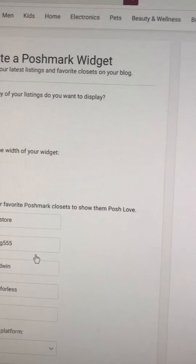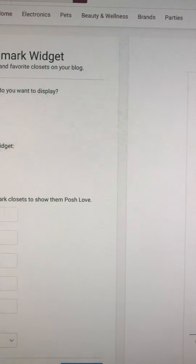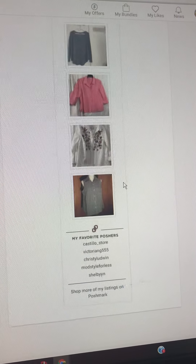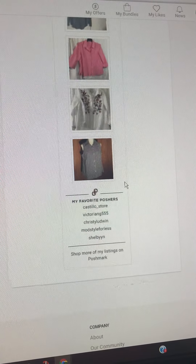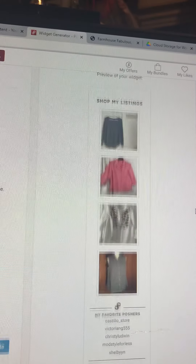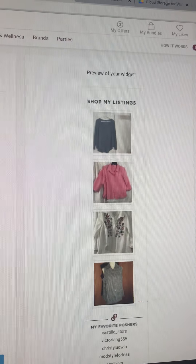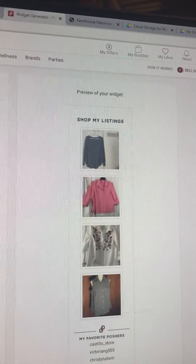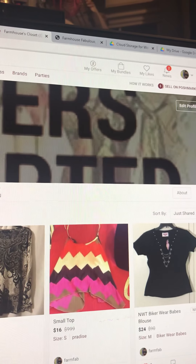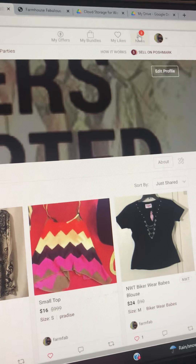You can also add your favorite closets to show them posh love. That's a preview of my widget and these are my favorite poshers. Back to my closet — and you notice how the new section here lit up.